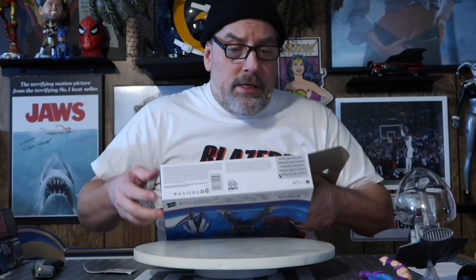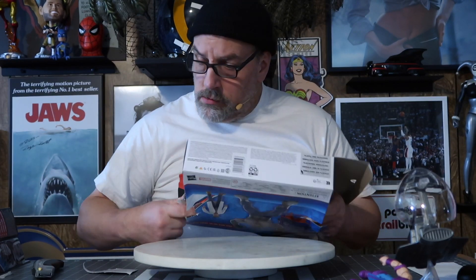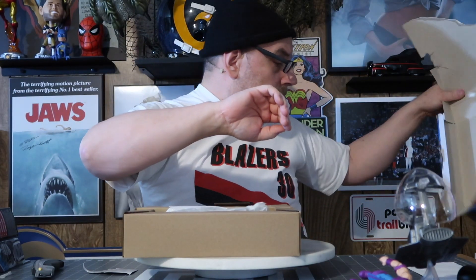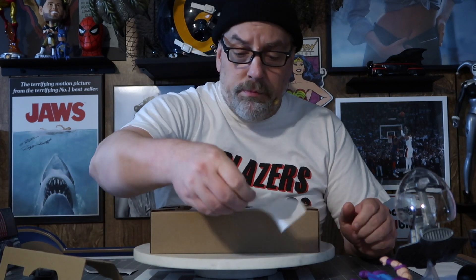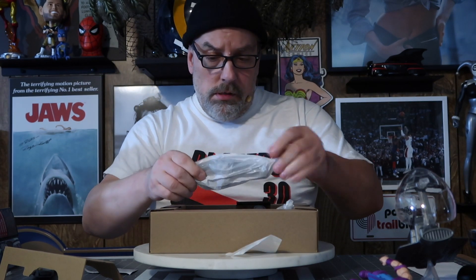Oh my God, this thing is stuck. So this is the old Hulk — look at that, that's Bruce Banner's glasses in this little bag that's taped. This is the old Hulk. Hulk was originally based on Frankenstein, so he had like a flat head.